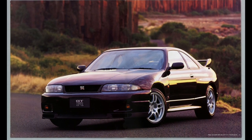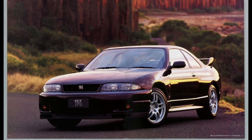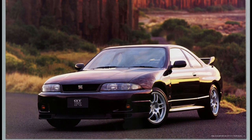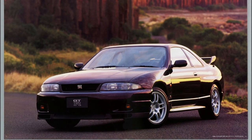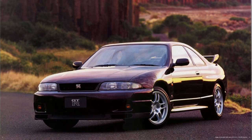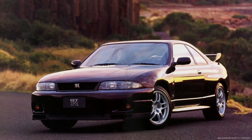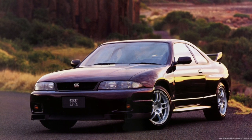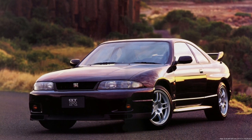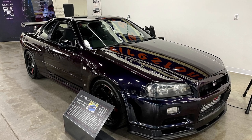Later on, they went to the R33 GTR, which changed the body into something a little bit softer. The R32 was considered very hard, very aggressive, and very lightweight. They made the R33 a little wider, a little softer, and a lot heavier. Their market analysis showed that probably wasn't the best move, so they decided to change it a little bit — and then they made this.